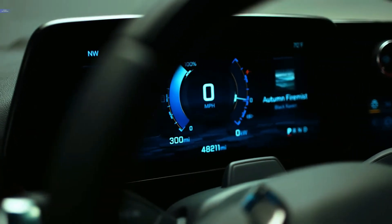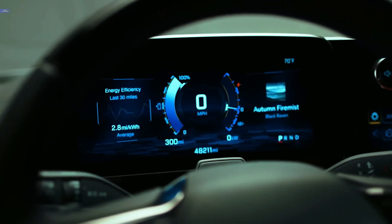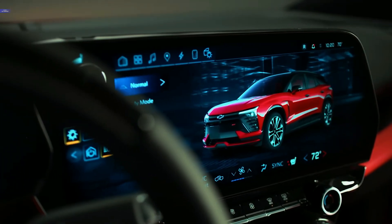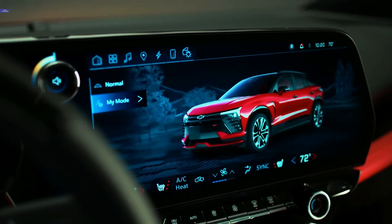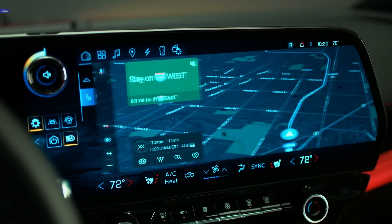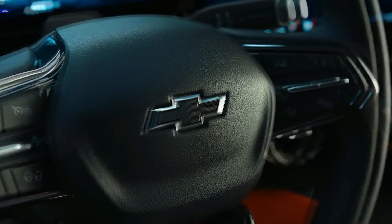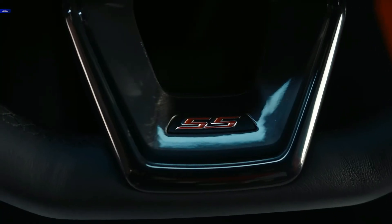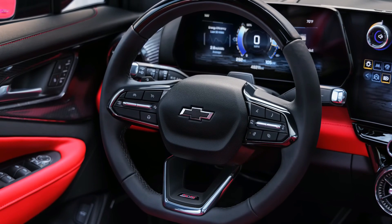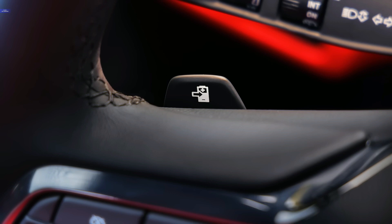The Blazer EV debuts with four trims — 1LT, 2LT, RS, and SS — and a dizzying array of powertrain choices. The 1LT, 2LT, and RS are front-wheel drive models as standard, with the 1LT able to go an estimated 247 miles on a charge. All-wheel drive is optional on the 2LT and RS, and the 2LT maxes out at 293 miles of range depending on battery size. The RS will also be available in a rear-wheel drive configuration, and with the right battery and drivetrain the RS will be able to travel up to 320 miles.